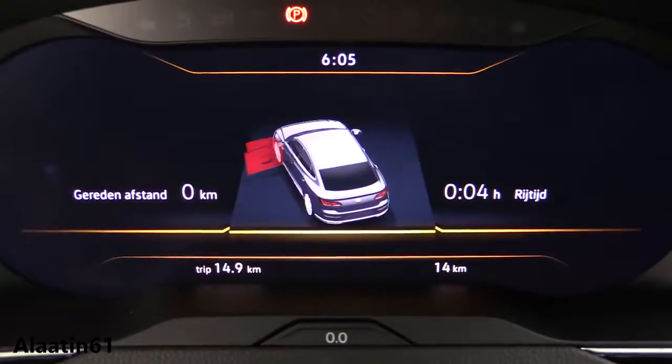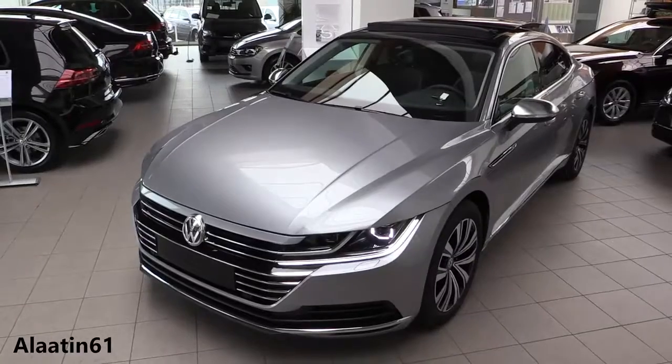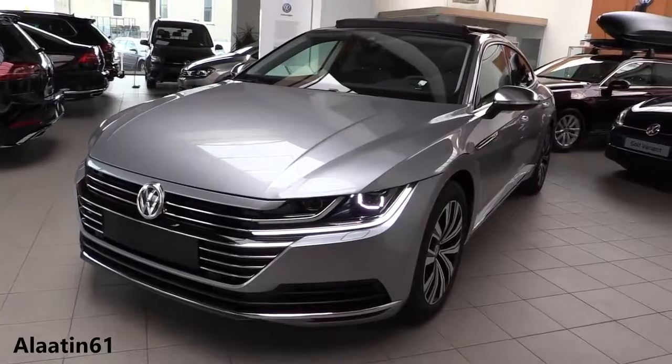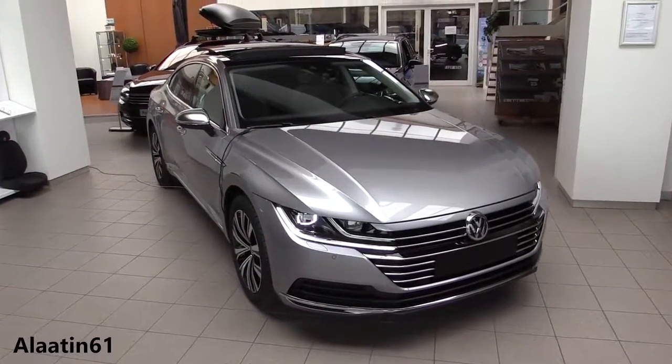The Arteon is also available with the dynamic chassis control system with comfort, normal, and sport modes. The packages available are the Elegance, Elegance Business, and the Business R-Line.